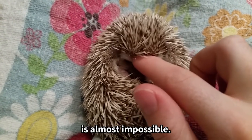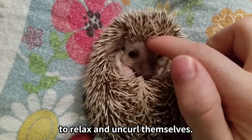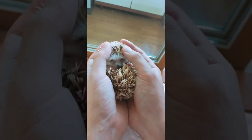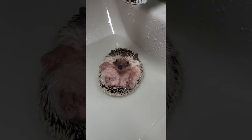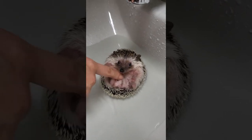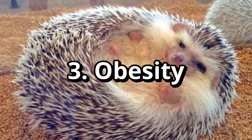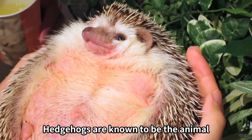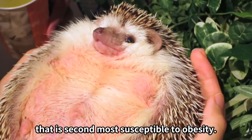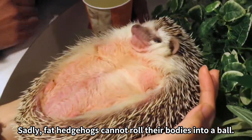Attempting to straighten a curled-up hedgehog is almost impossible. All we can do is wait for them to relax and uncurl themselves. Hedgehogs are known to be the animal that is second most susceptible to obesity. Sadly, fat hedgehogs cannot roll their bodies into a ball.